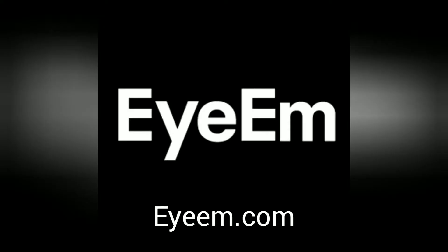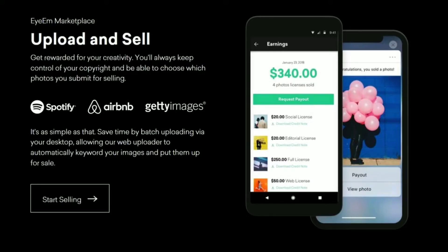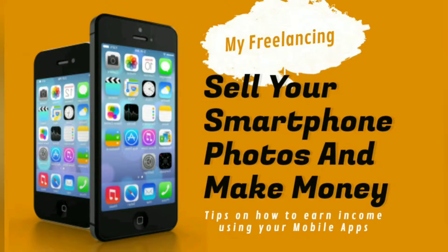Next is EyeEm. This app offers a huge marketplace for photography with access to many big companies such as Shopify, Apple, Canon, and Airbnb. Unlike other platforms, EyeEm does not solely focus on selling stock photography — it aims to build a global creative community where you can share tips and learn from other talented creators. For each image sold, you will earn fifty percent of the selling price. You can also get more exposure and be rewarded by joining contests with specific briefs.